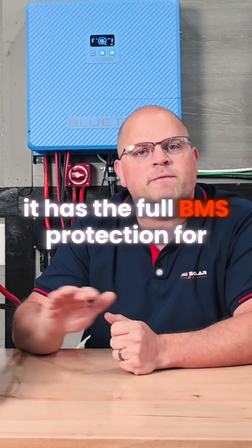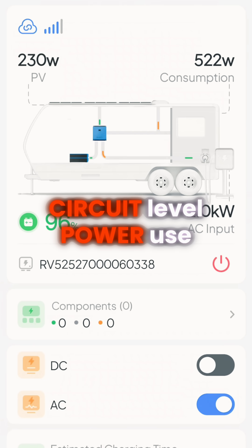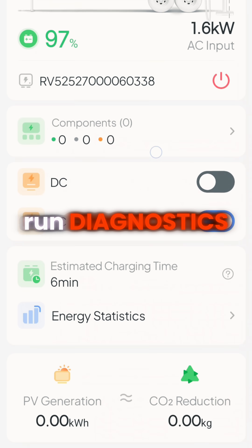It has full BMS protection for over voltage, over current, short circuit, and over temperature. On the pad, you can see circuit-level power use, run diagnostics, and get alerts.